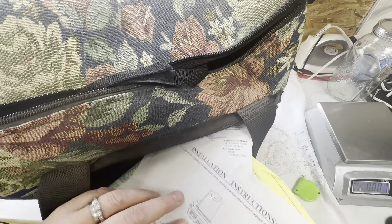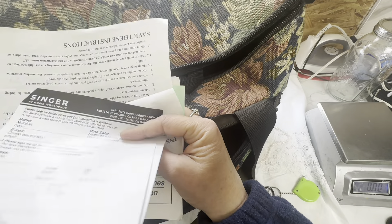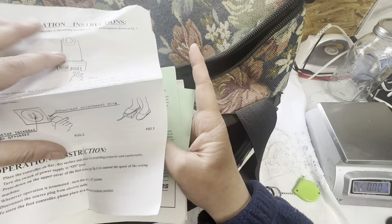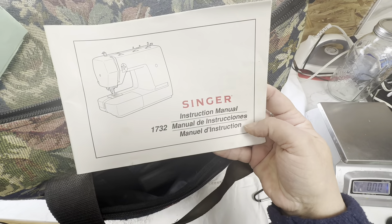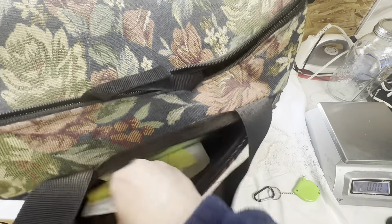It looks like there are more manuals in here. I wouldn't be surprised if I found a receipt — my parents saved everything. Yep, this is the instruction manual of the machine, so you have that as well.